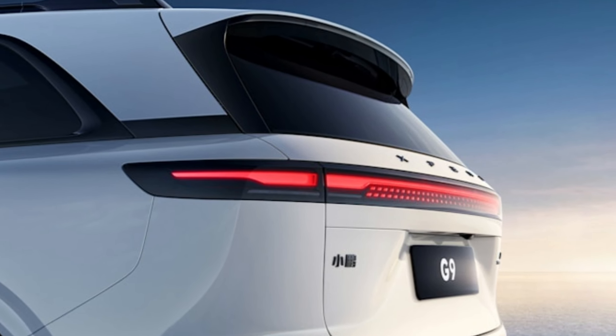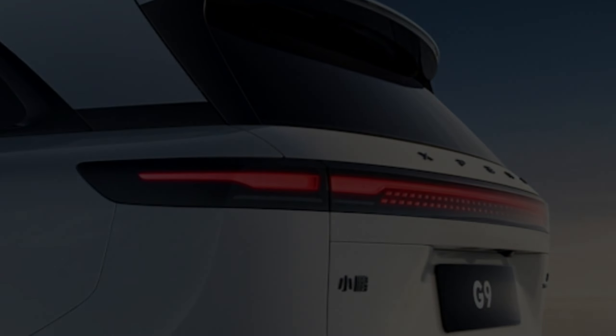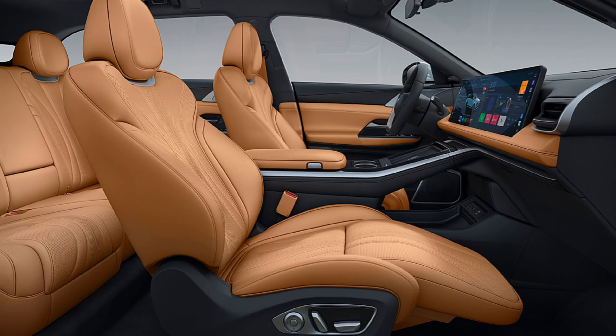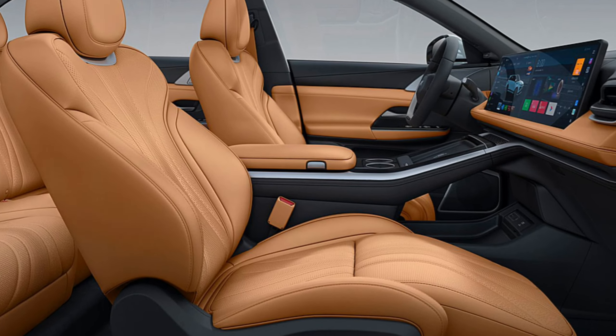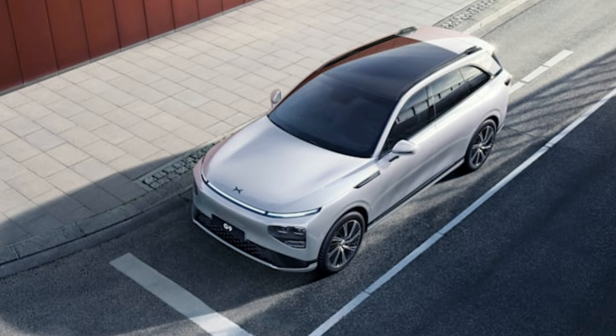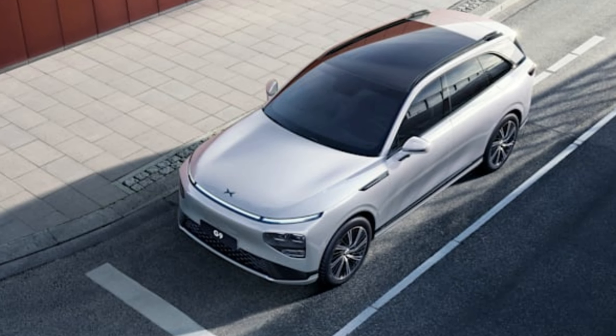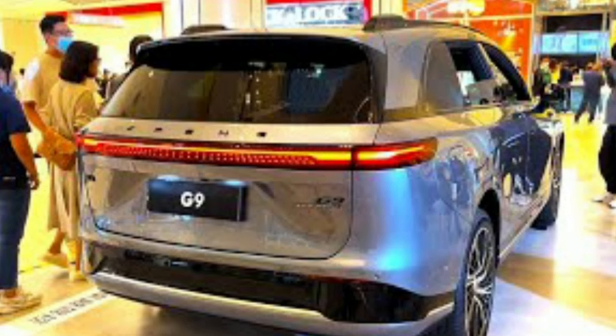A more appropriate name might be G7, which would at least align with the similarly-sized NIO ES7, which itself seems to be reframing NIO's nomenclature from even numbers to odd, akin to BMWs and Audi SUVs. But while the naming of the G9 is yet another odd choice from XPeng, let's instead give the car a chance to do the talking.